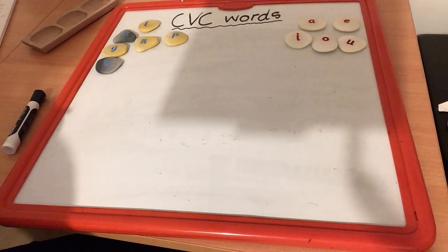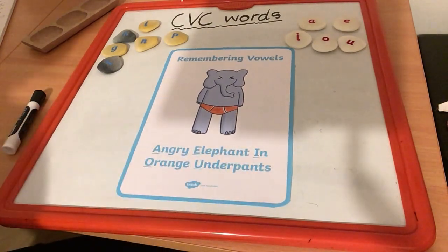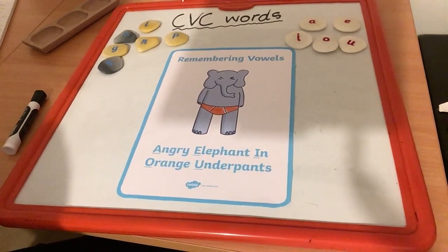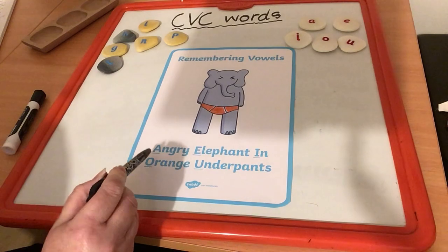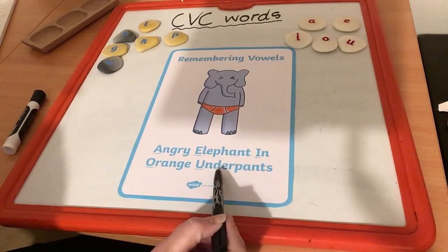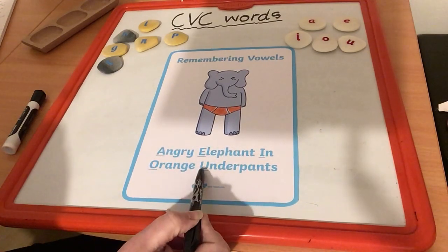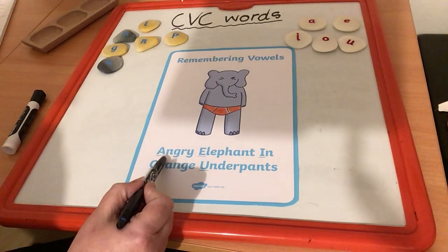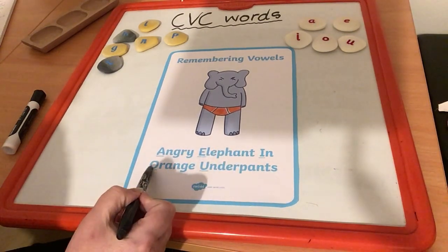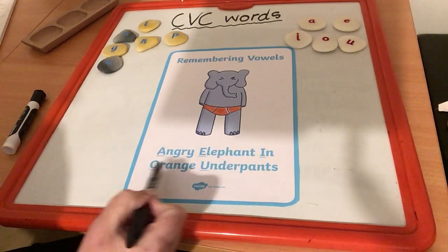Here's a little poster that might help you to remember the names of the vowels. This helps you to remember maybe the names of the vowels, and it shows an angry elephant in his underpants. It says: angry elephant in orange underpants — A, E, I, O and U. So when you need to remember which of the 26 letters are the vowels, just think about the angry elephant in orange underpants, and that will help you to remember A, E, I, O and U.